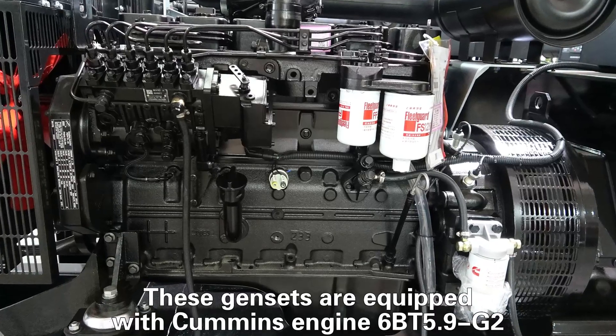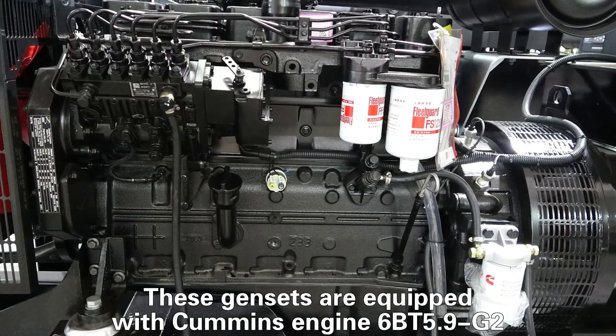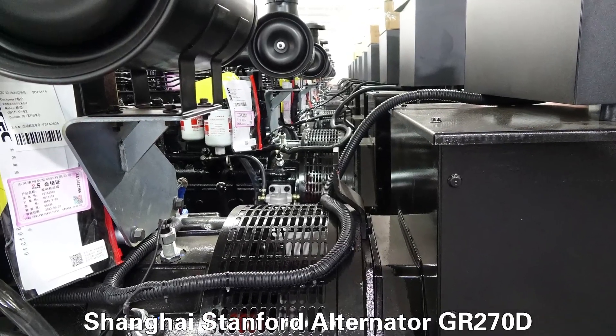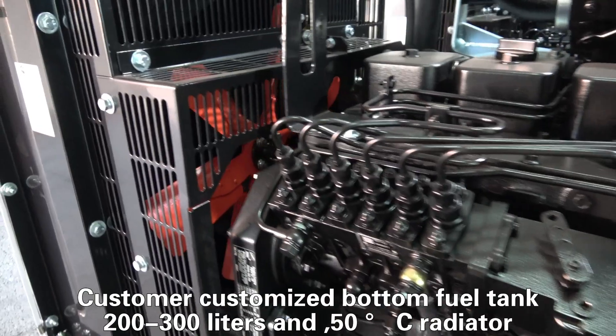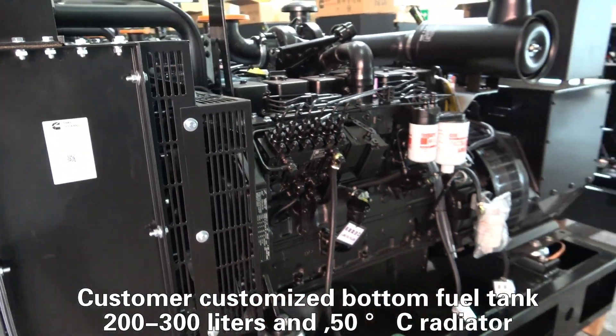This generator set is equipped with Cummins engine CCBT 5.9G2, Shanghai Stanford alternator GR270D. Customers customize a 200-liter water fuel tank and a 15 degrees centigrade radiator.